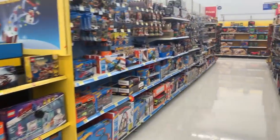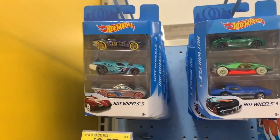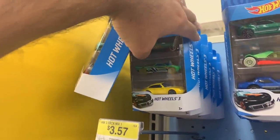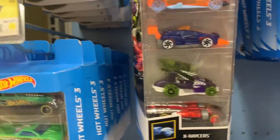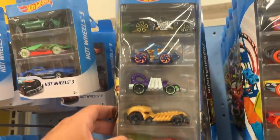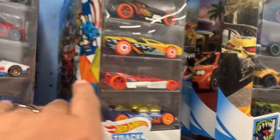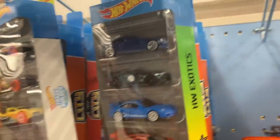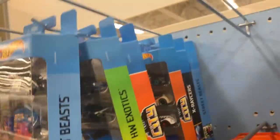We pull up to the aisle and it looks pretty stocked. We'll start with some Hot Wheels three-packs — I recently unboxed some new ones. There's a few I already have, but it's always nice to look through. That nice Corvette Stingray convertible, the Indy Oval. Oh, and some interesting five-packs — a Beast one, a Nightburners pack, and what looks like an Exotics pack with the McLaren F1 GTR. You guys know that's my favorite car.